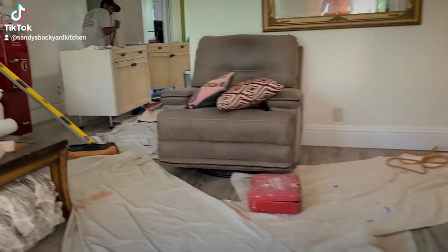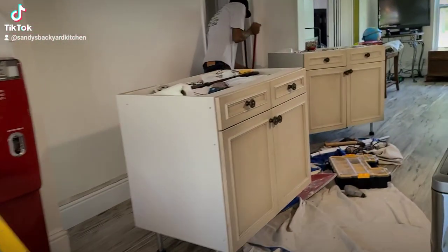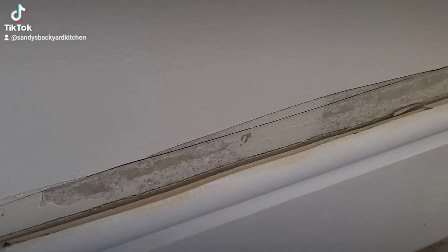The guys are in here — she has cabinets going in on this wall. The baseboard was a little bit too high to fit, so they had to get their saws and set the baseboard down so the cabinets can slide in there and fit level.